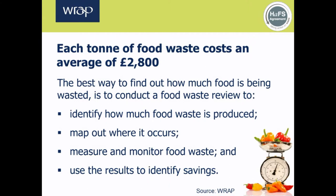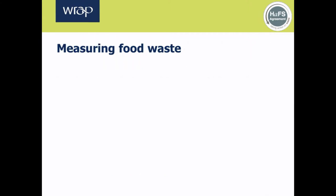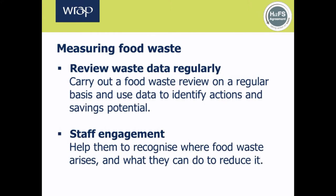WRAP's experience of working with businesses has shown that undertaking a food waste review can achieve significant cost savings. The results can be used to set targets for food waste reduction and to help develop initiatives to prevent food waste. It's a simple and practical process which can be integrated into the operations of a busy kitchen, and all staff — managers, chefs, kitchen porters and waiters — should be encouraged to join in.